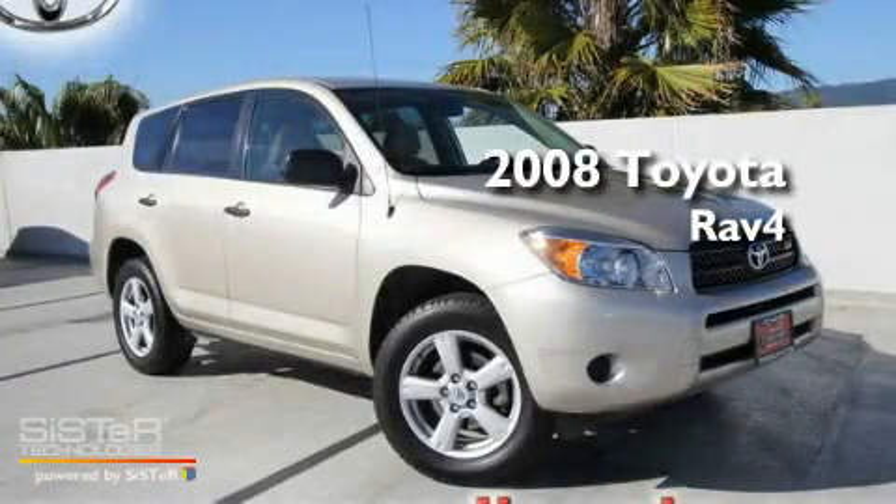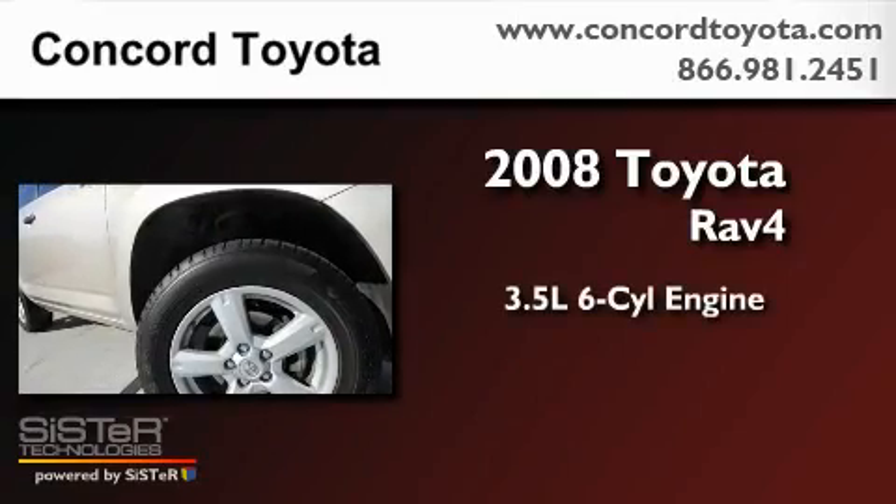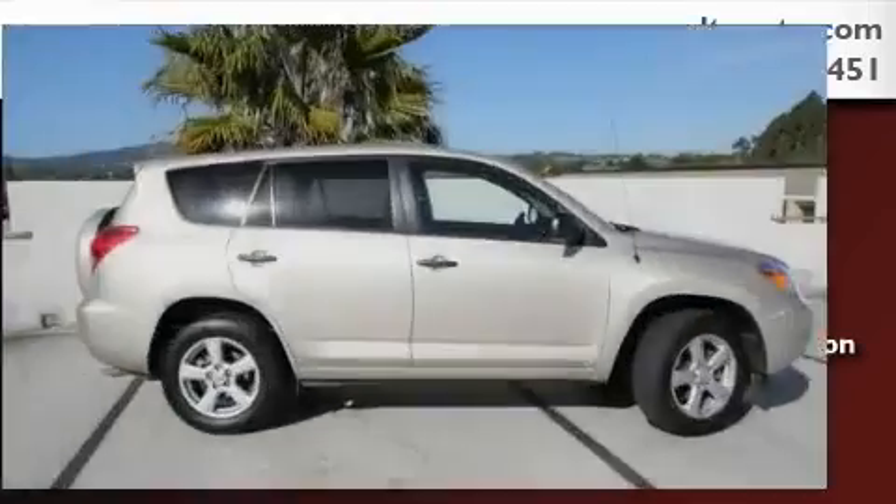This is a 2008 Toyota RAV4. It has a 3.5-liter, six-cylinder engine, a five-speed automatic transmission, and four-wheel drive.